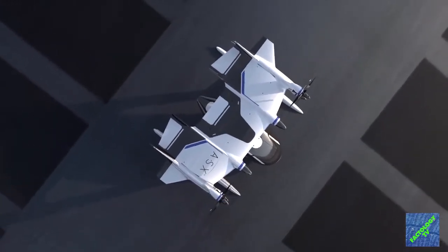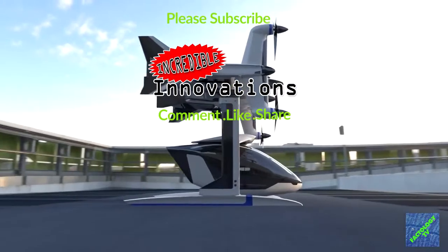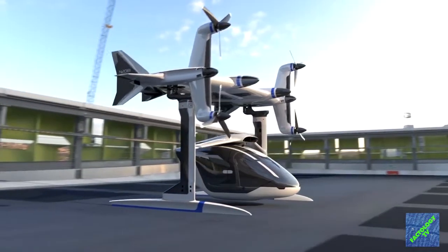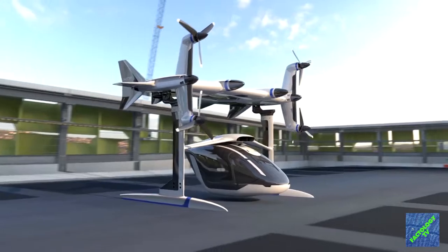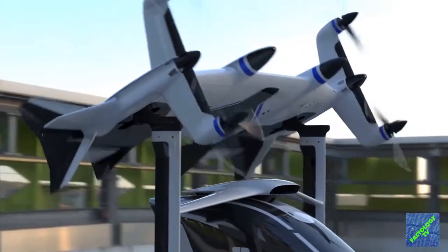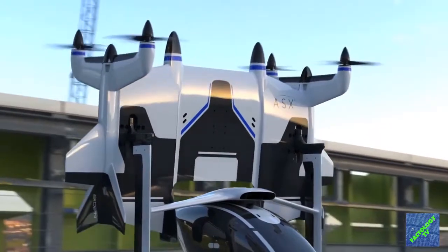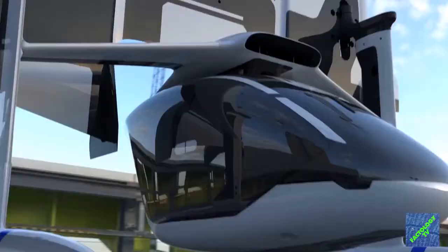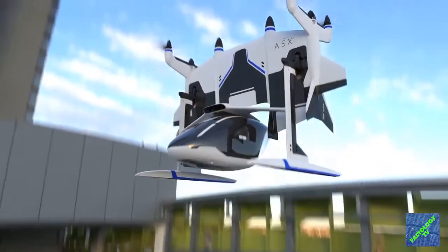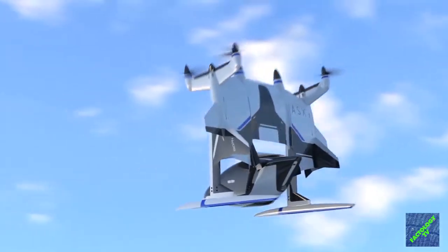Here comes Airspace X's sub-scale model of its vertical take-off and landing aircraft, the Mobi-1 — an autonomous tilt-rotor electric aircraft designed to carry passengers and cargo at speeds of up to 400 kilometers per hour. Designed and built by Airspace X's parent company, Detroit Aircraft Corporation, Mobi-1 is targeted at the point-to-point commuter market as a clean, quiet alternative to road transport, relying on automotive design and mass production techniques to be affordable to produce.